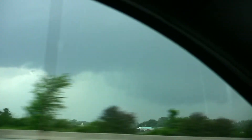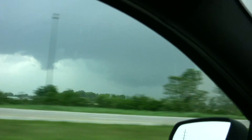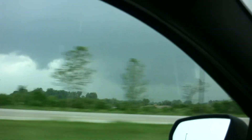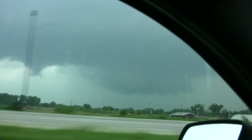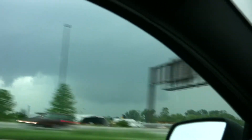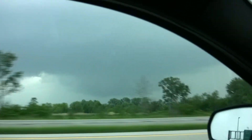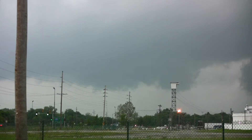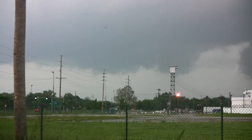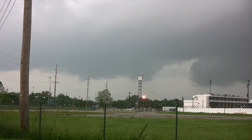We've got a wall cloud directly over St. Louis right now. The city of St. Louis — wall cloud. Thankfully, it's fairly high-based right now. Pretty large wall cloud, though. Look at that thing. Oh, look at the camera left of it. Right over St. Louis. Got a wall cloud right over St. Louis.